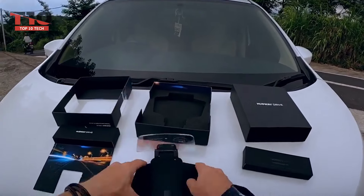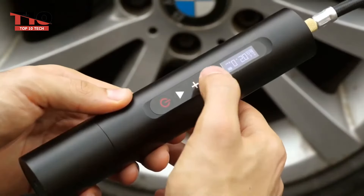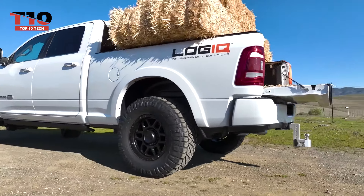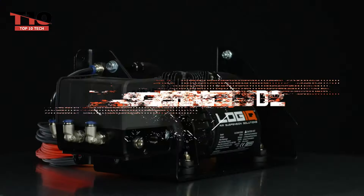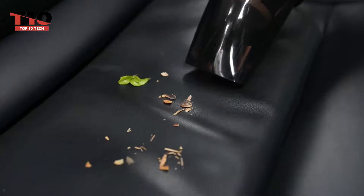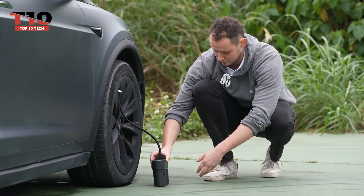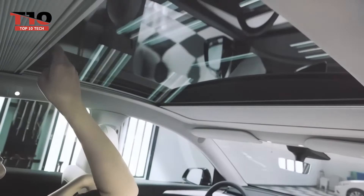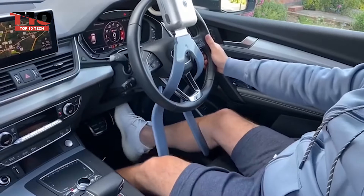Welcome to Top 10 Tech, where innovation meets convenience. In today's video, we're diving into the world of automotive technology to bring you the Top 10 Car Gadgets that will revolutionize your driving experience. From smart navigation systems to cutting-edge safety features, buckle up as we explore the gadgets you'll definitely want to add to your wishlist. Get ready to upgrade your ride and stay ahead of the curve — these are the Top 10 Car Gadgets you will want to buy.